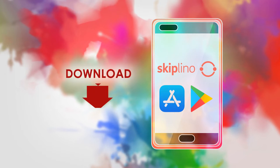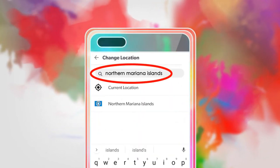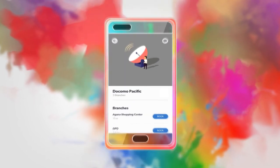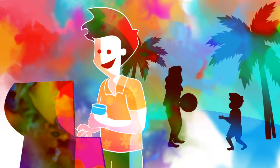Simply download the SkipLino app on your device, set your region to Guam or Northern Mariana Islands, find Docomo Pacific, and select the location you'd like to visit. Spend less time in line and more time with the people who matter most with the SkipLino app.